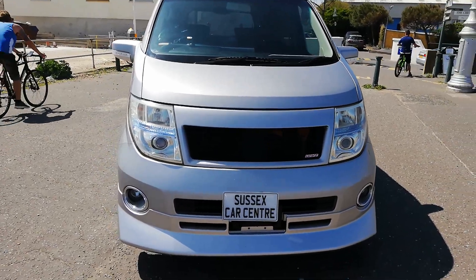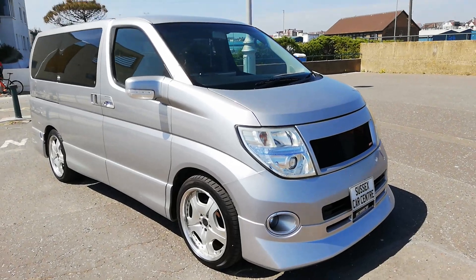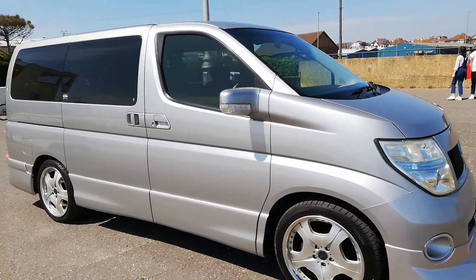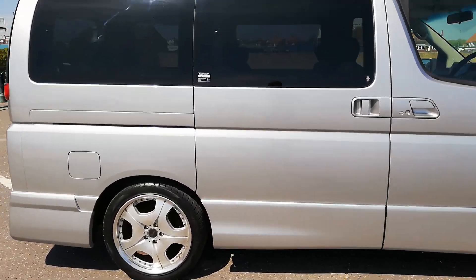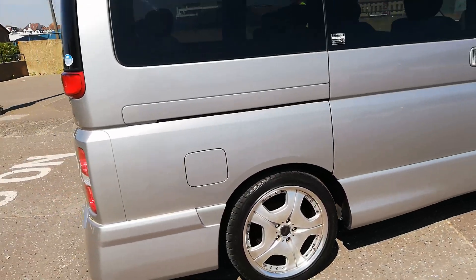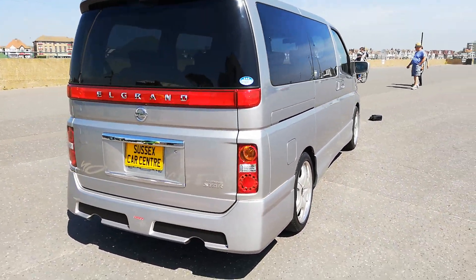Quick video here because I've got the dog with me today and it's awkward. You can see a 2006 Nissan Elgrand, 75,000 miles, with some really nice body kit bits on this car. It looks really well — Highway Star model.